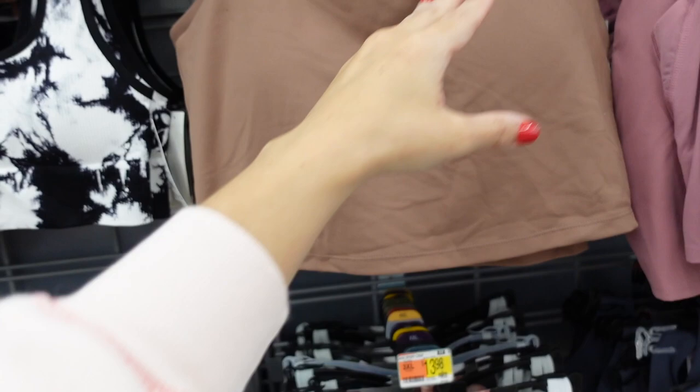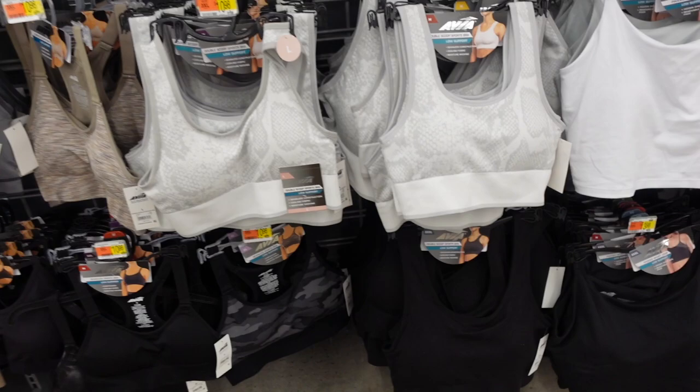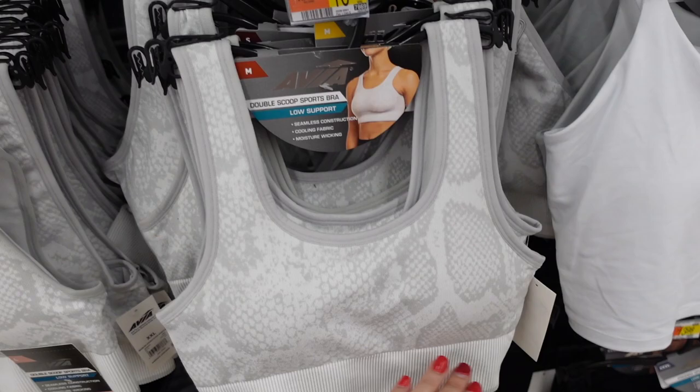Also low support — there's also a longer long-line option with a scoop neckline, built-in shelf bra, and a double crisscross strap. Comes in brown, white, and black, and they're $13.98.